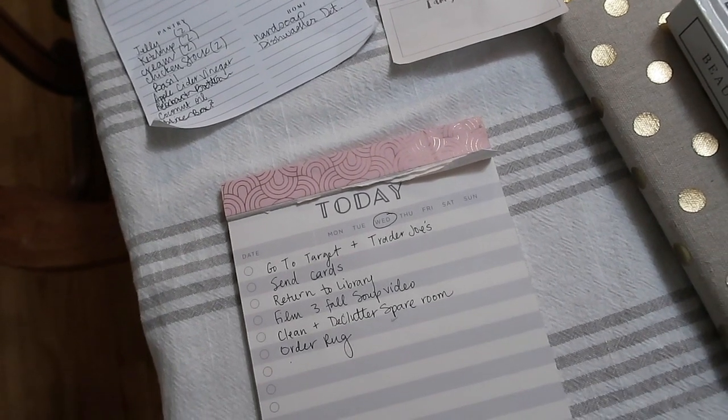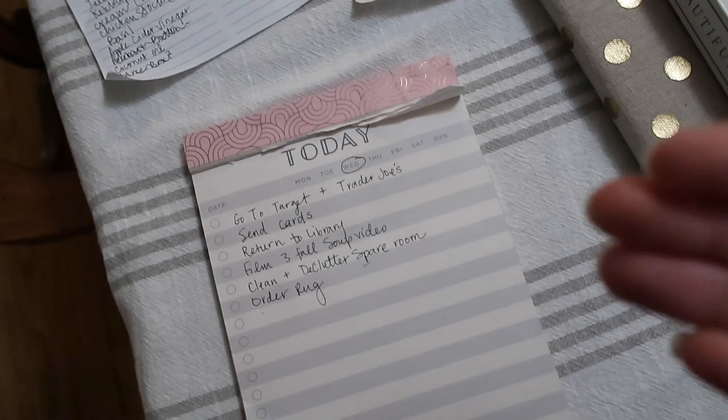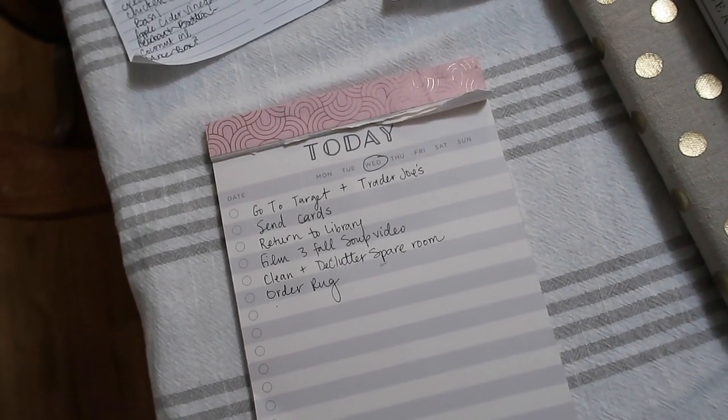So why don't you guys take a moment to pause this video, brainstorm all the things that you need to do, write a realistic list, and then let's check off our lists together.